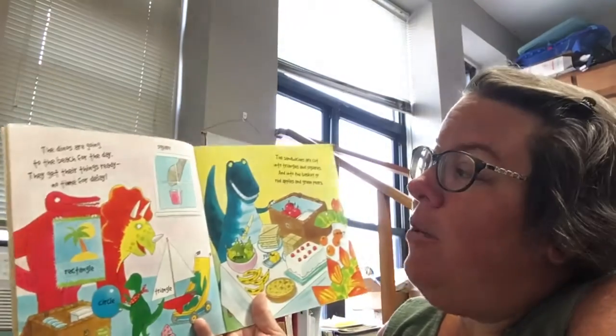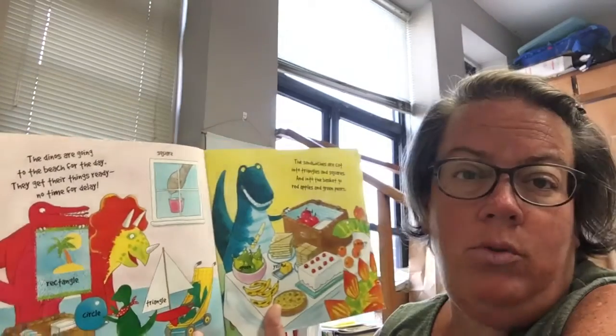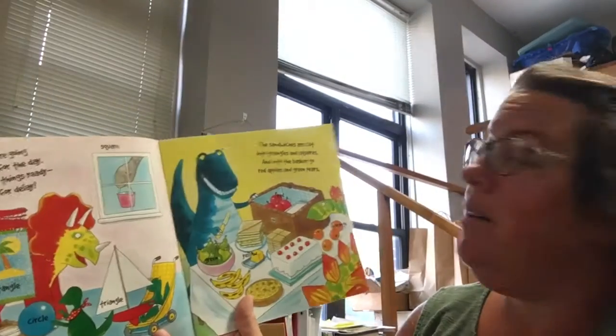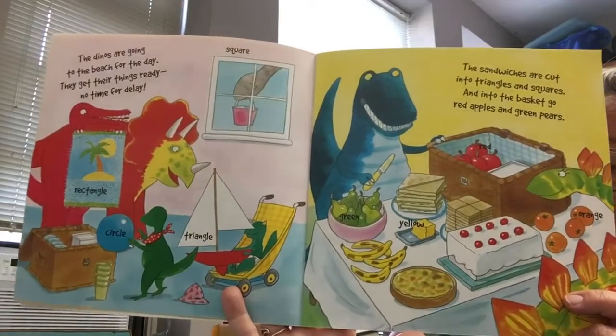The dinos are going to the beach for the day. They get their things ready, no time for delay. The sandwiches are cut into triangles and squares, and into the basket go red apples and green pears.